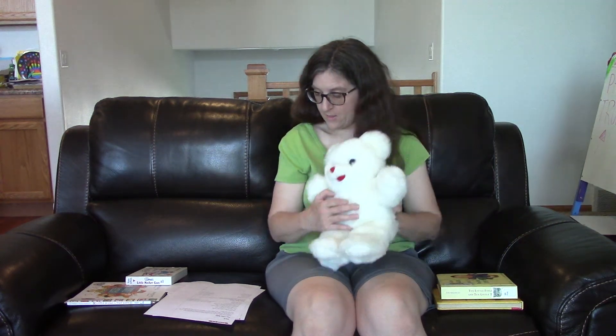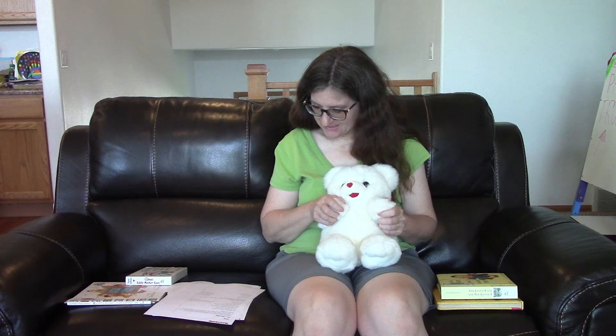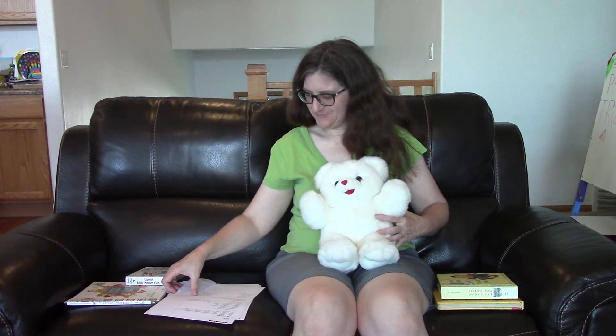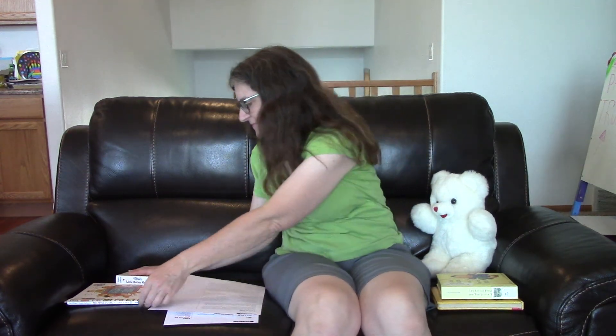And that might be a good one to follow up with. One, two, three, tickle your knee. Four, five, six, pick up sticks. Seven, eight, nine, you're all mine.